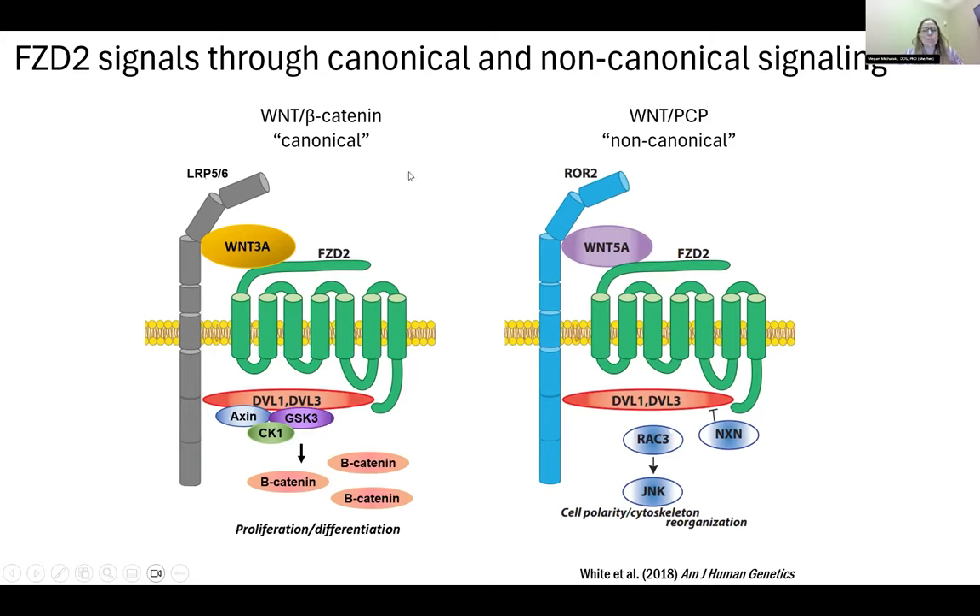What is interesting about Frizzled-2 as a receptor is that it can participate in both the beta-catenin and the planar cell polarity pathways. On the beta-catenin-dependent side, a prototypic canonical Wnt such as Wnt3A engages co-receptor LRP5/6 with Frizzled-2, allowing binding of disheveled and a complex that leads to beta-catenin accumulation, affecting proliferation and differentiation. The PCP pathway uses a prototypic Wnt such as Wnt5A, with a co-receptor that may be RIC or ROR. Frizzled-2 can participate in this as well, leading to downstream signaling affecting cell polarity and cytoskeletal reorganization.